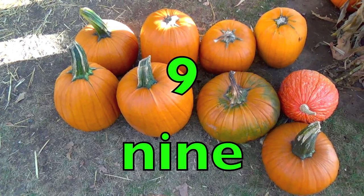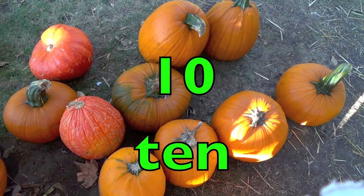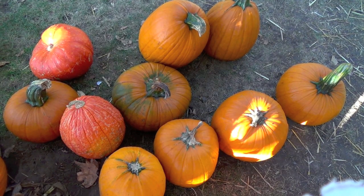Nine pumpkins. N-I-N-E. Ten pumpkins. T-E-N.